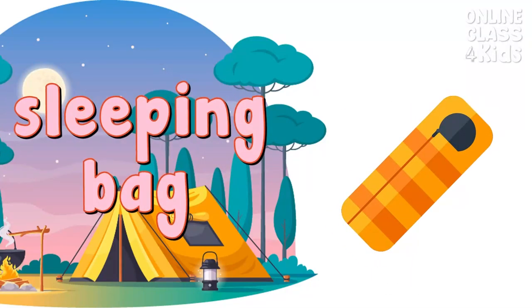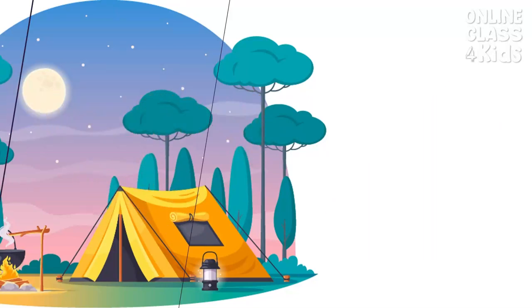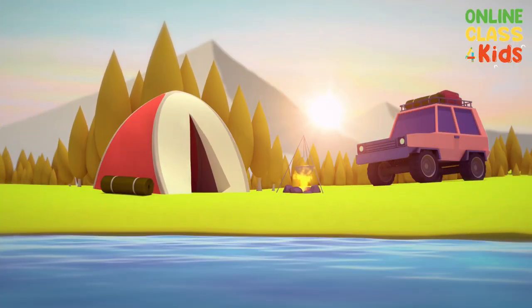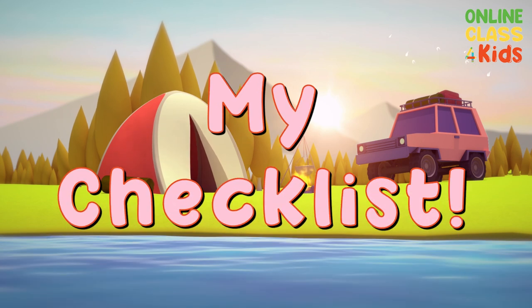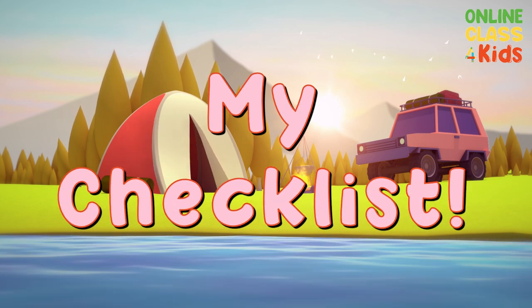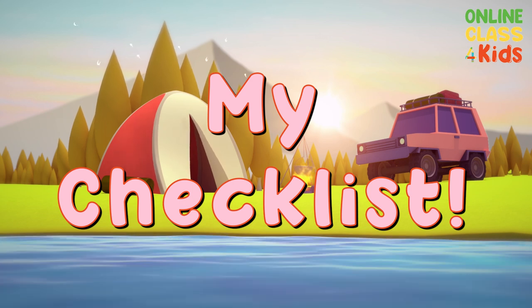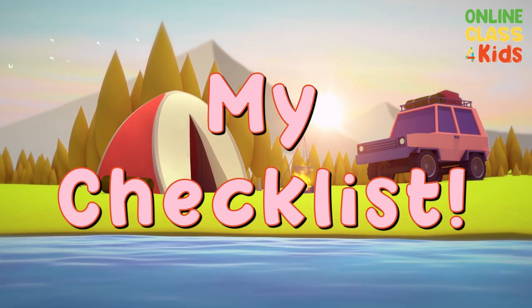Sleeping bag. It is a portable bed that you can sleep in when camping. Sleeping bag. Let's play a game called My Checklist. All you have to do is check all of the things needed in going camping. Let's start.